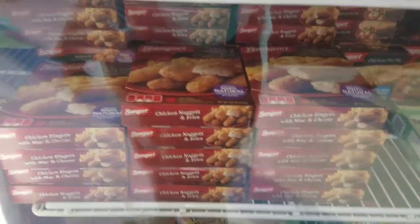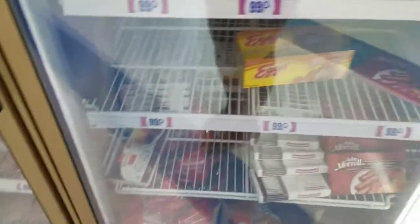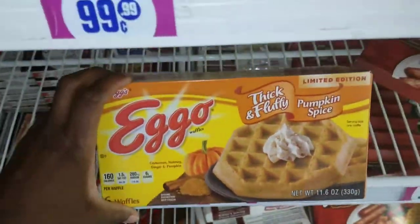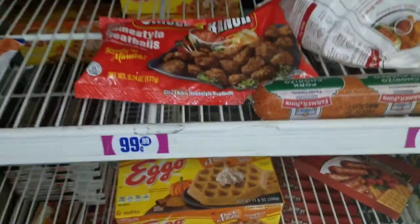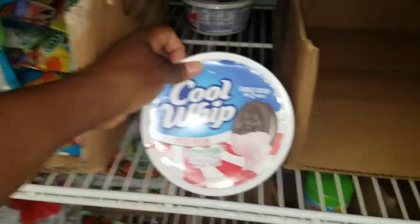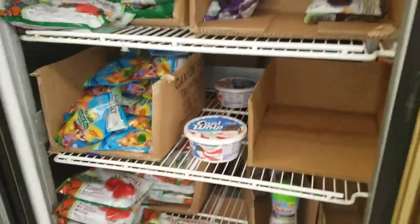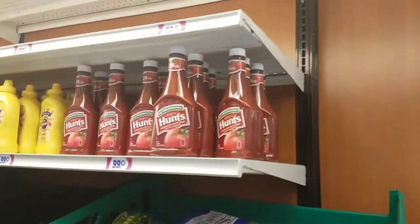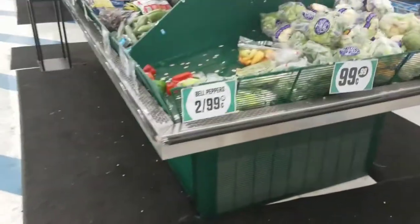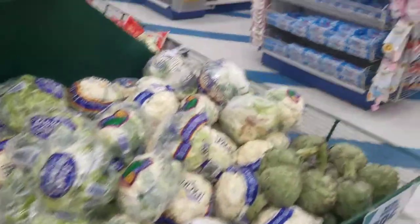They have Banquet dinners for 99 cents old school. And Eggo waffles — the pumpkin ones — for 99 cents! Rarely do you see those on sale at the store for 99 cents. Looks like they have frozen fruit, which is good for smoothies, and Cool Whip in the peppermint limited edition flavor for 99 cents. They also have Hunt's no-preservatives tomato products for 99 cents — things you'd pay maybe a dollar fifty to two dollars for at the regular grocery store.